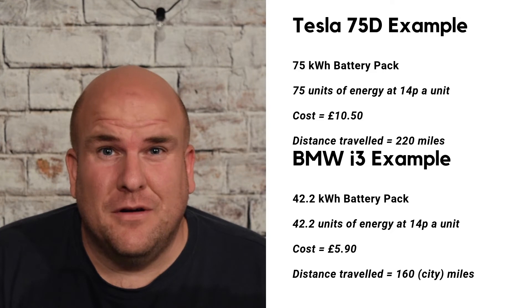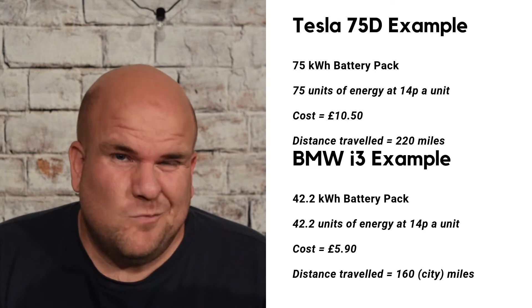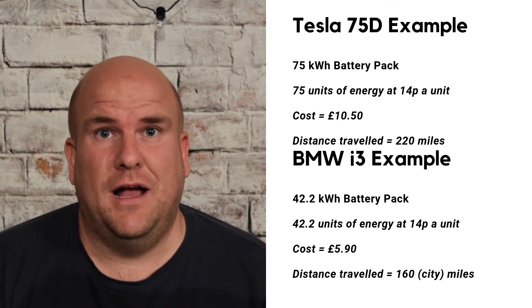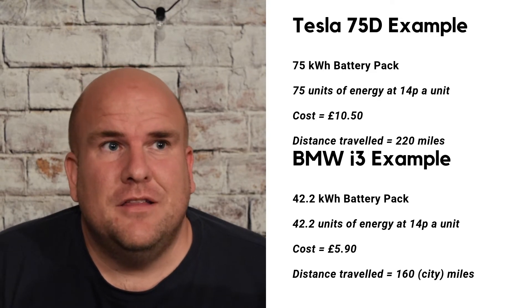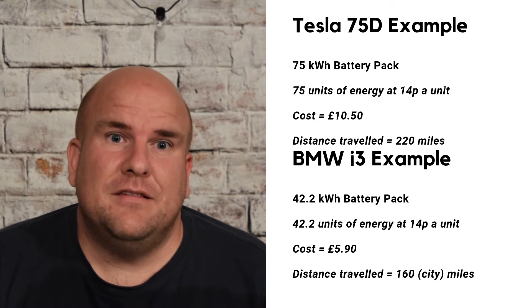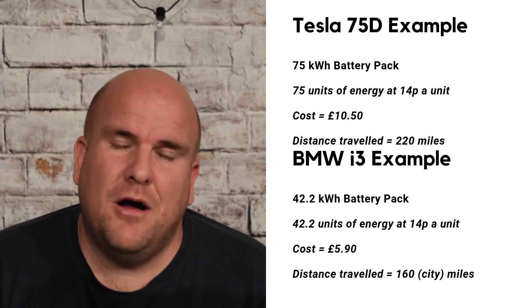You have a volume of kilowatt hours that your car can take. For example, my Tesla 75D can take basically 75 kilowatt hours of energy. You then need to work out how much you pay per unit — 12 to 14p in the UK is quite a standard daily rate for electricity. All you have to do is multiply the 75 kilowatt hours by, say, 14p, and that gives you the overall cost.